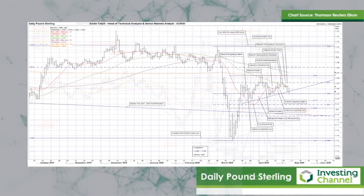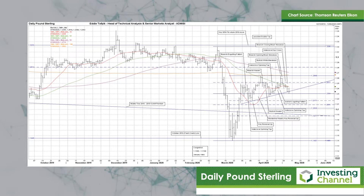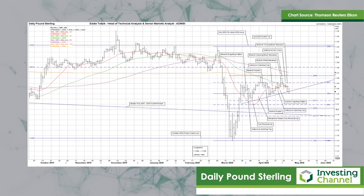The next chart to look at is Cable, also known as Sterling against the US Dollar. Here, an interesting bearish closing Black Marabozo yesterday. The drop and close were right on the uptrend, currently at 123.45, which had been a quite nice developing and secure-looking bullish ascending triangle based on the late March to-date uptrend.